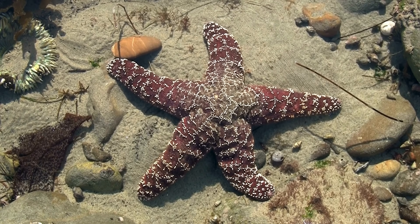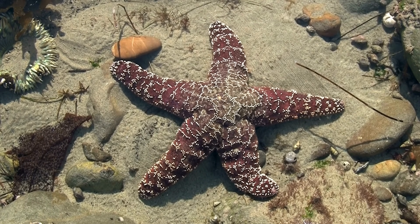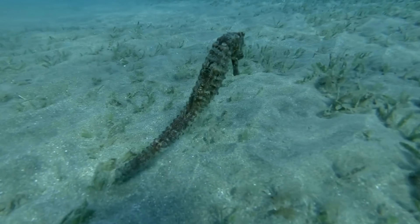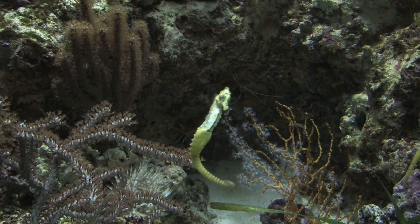Seahorse — this unique fish swims upright, has a curled tail, and the males carry the babies in a special pouch.